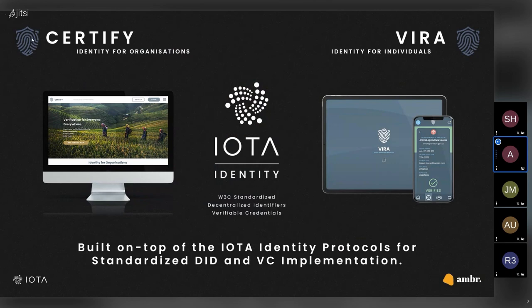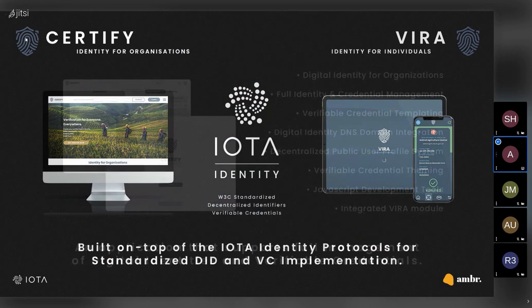The first of the applications is Certify — digital identity for organisations — enabling governments, businesses, and institutions the ability to manage their identities and to subsequently create and issue verifiable credentials to individual identity holders with ease.